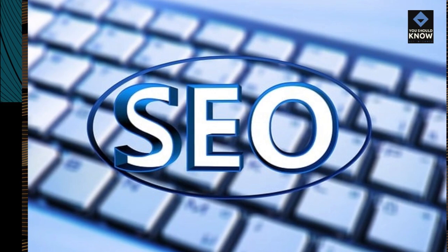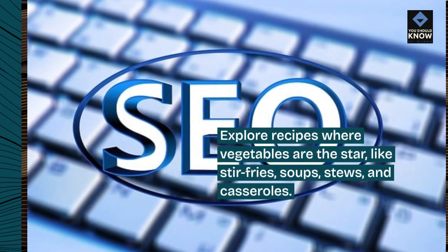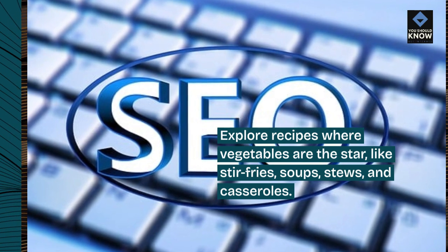5. Try veggie-based recipes. Explore recipes where vegetables are the star, like stir-fries, soups, stews, and casseroles.